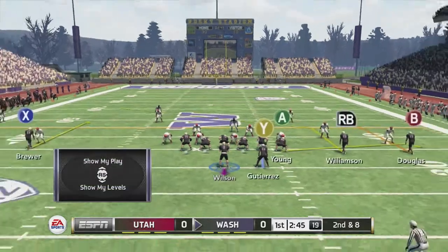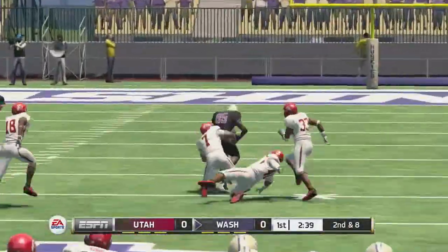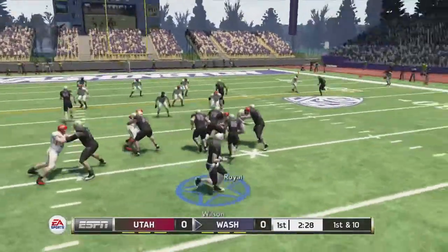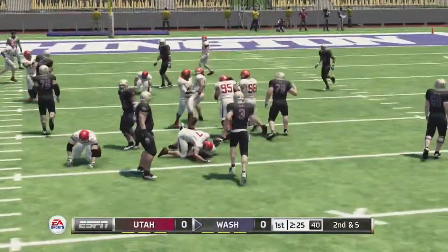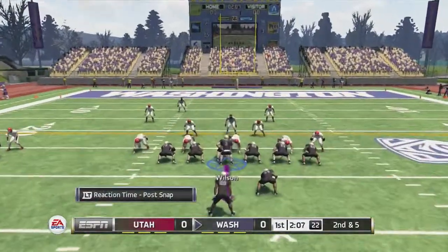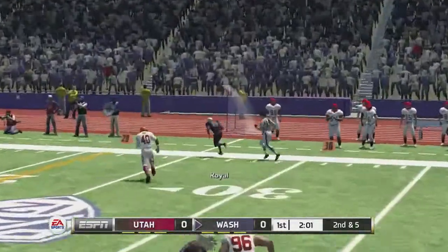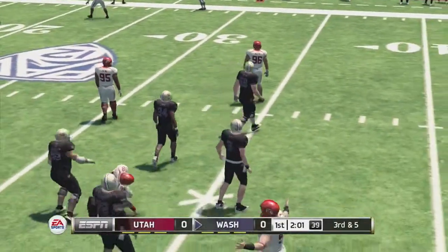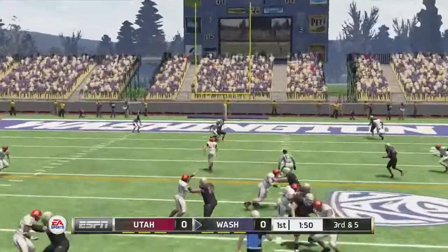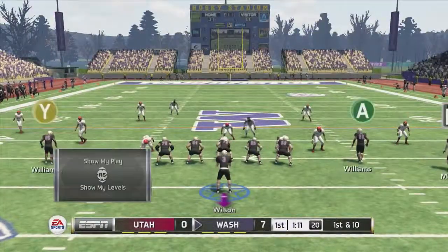29 touchdowns so far this year for Doug Wilson. Second and eight, Wilson back to pass — he fires over the middle, caught by Williamson into Utes territory for a first down. First and ten, handoff to Royal up the middle, juking defenders for five yards. Second and five, Wilson drops back, throws to Royal who goes out of bounds for no gain. Third and five, Wilson fires over the middle to Young the tight end — touchdown! Huskies lead 7-0.